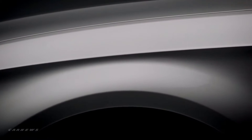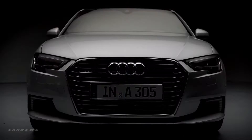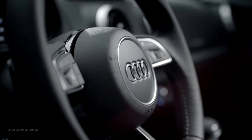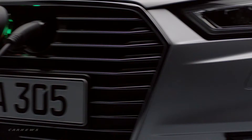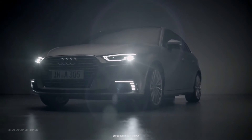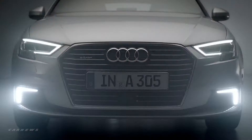The A3 e-tron isn't like other hybrids on the road. It's the sportiness and luxury you expect from Audi with the benefits of a plug-in electric hybrid. The 2017 A3 e-tron has numerous changes from the previous model that further accentuate that difference.